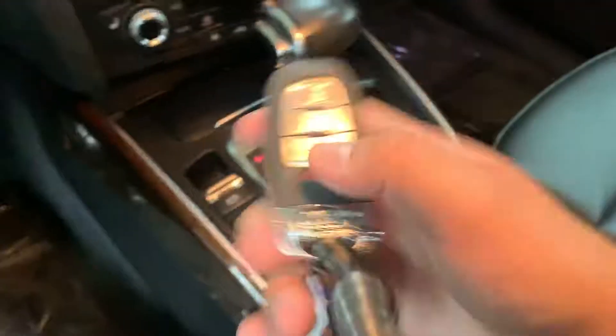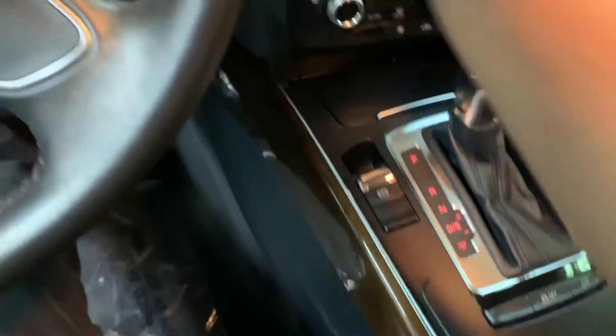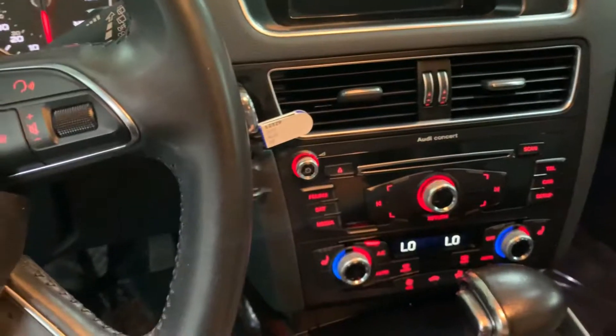Let's go ahead and turn on the vehicle. Here's your key, your remote to the vehicle. We're going to go ahead and insert the key, and that's how you turn it on.